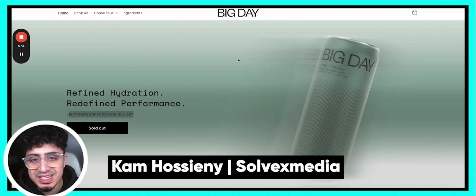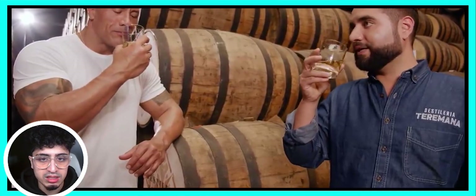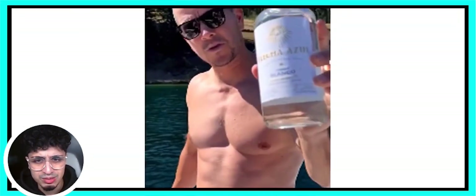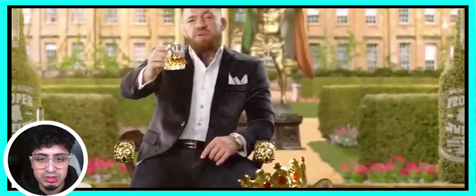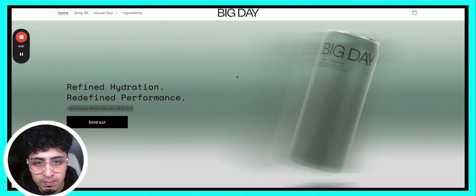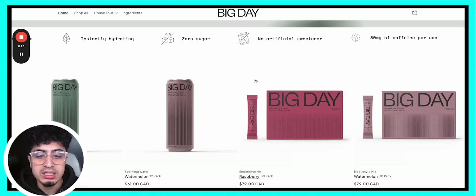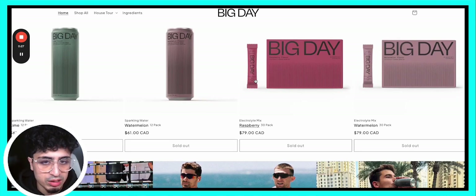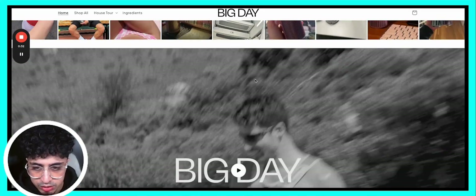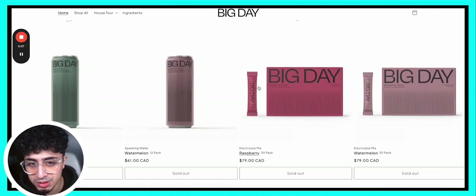What's going on guys, this is Cam. In today's video we're going to be looking at a brand by Iman Gutsy — a recently launched direct-to-consumer beverage brand. I don't know what it is about these beverage brands, but in the last week I've had four to five brands in the space reach out to me directly to see what kind of website magic we can do.